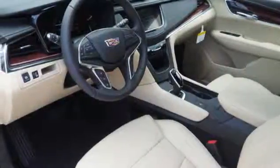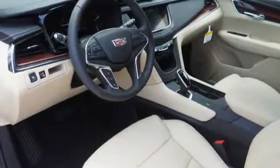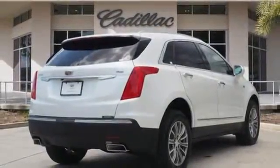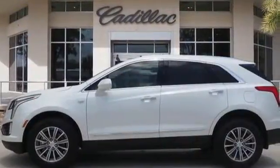External memory control, doors and push-button start proximity key, dual-zone climate control, front and rear parking sensors, and automatic transmission.